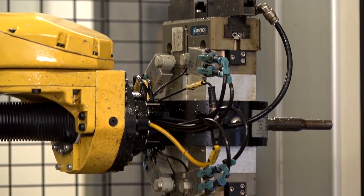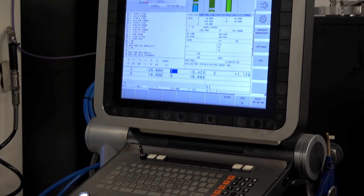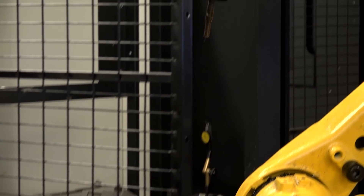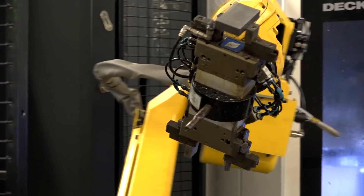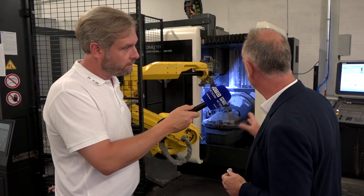It's worked really well for us so far. What we're learning from this, we're now trying to proliferate across the other machines, buying other robots and trying to use the same approach. So, another key to efficiency — keeping that cost down for buyers out there. Absolutely. That's a great example of milling, and that's a full 5-axis simultaneous? Absolutely, full 5-axis simultaneous.